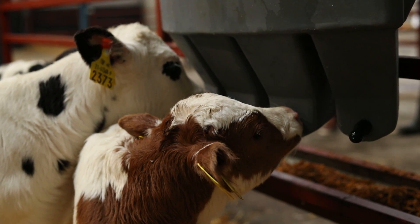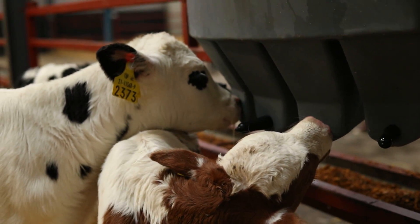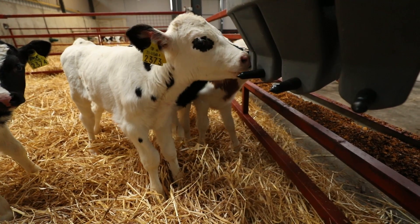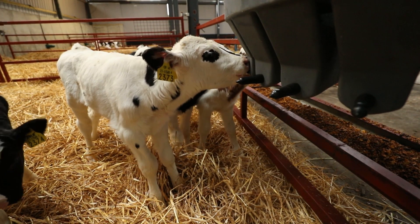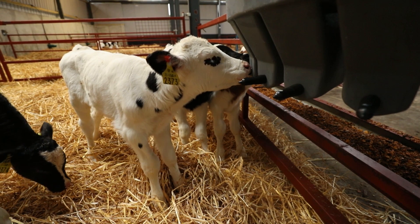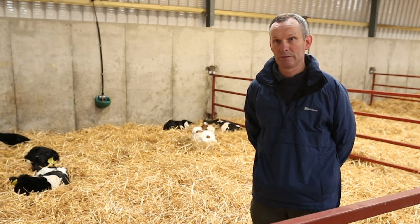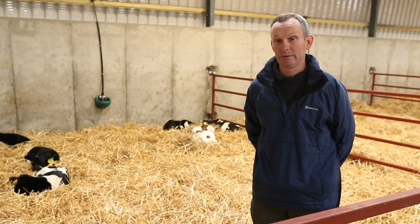From then on, the calf goes on to milk replacer. We've been using the GAIN Easy Mix calf milk replacer for the last few years. They get fed twice a day for the first four weeks and then we put them on once a day after that. They'll be getting about 800 to 850 grams of powder per day in one or two feeds depending on the age of the calf.